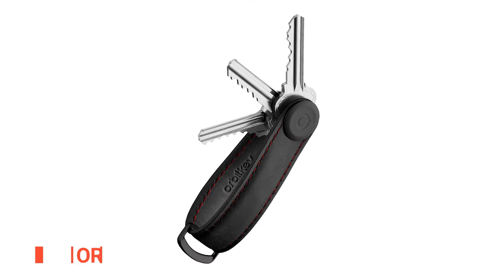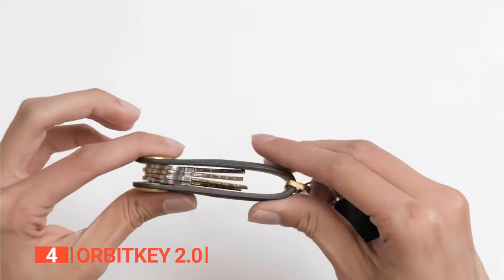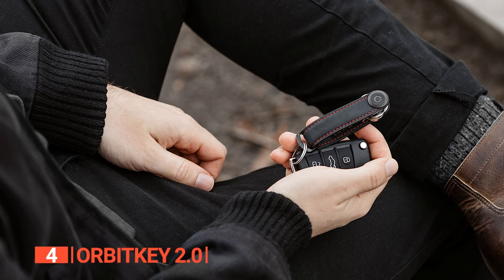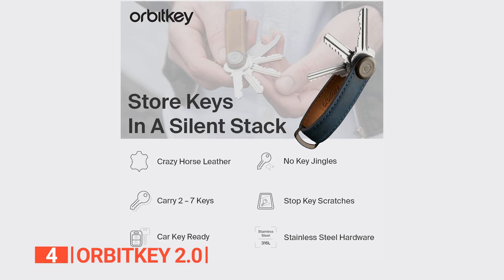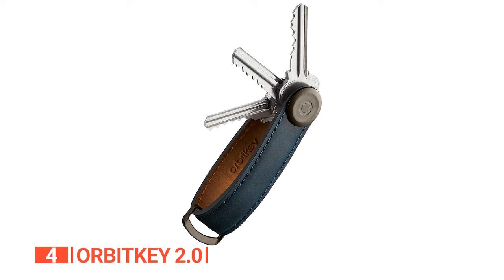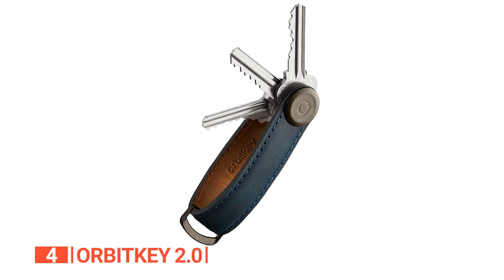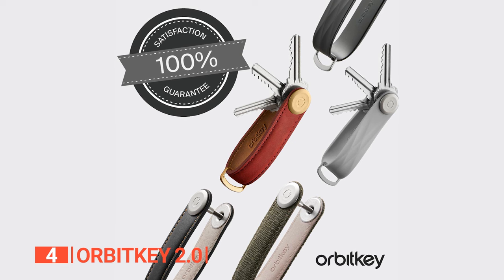Up next in fourth place is the Orbit Key 2.0. This key organizer masterfully blends style with organization, catering to both minimalists and those who favor a traditional touch. This key organizer accommodates up to seven keys, maintaining a compact and clutter-free existence. Say goodbye to the days of fumbling with jangling keys in your pocket or bag — Orbit Key discreetly secures them, safeguarding your valuables from key-induced scratches.